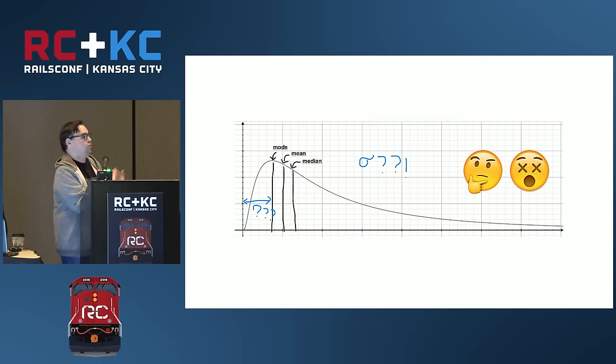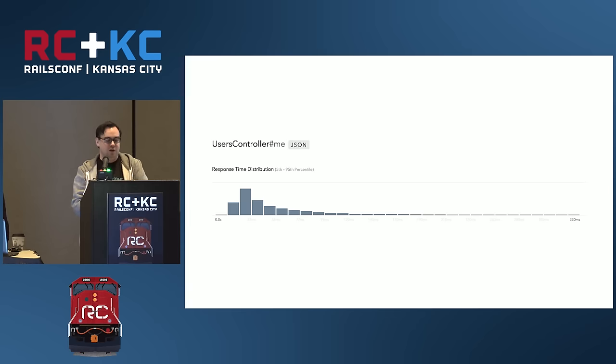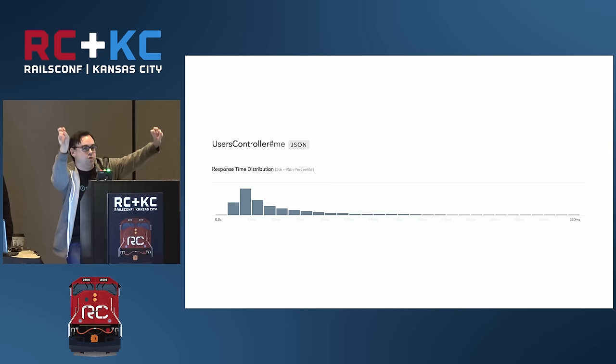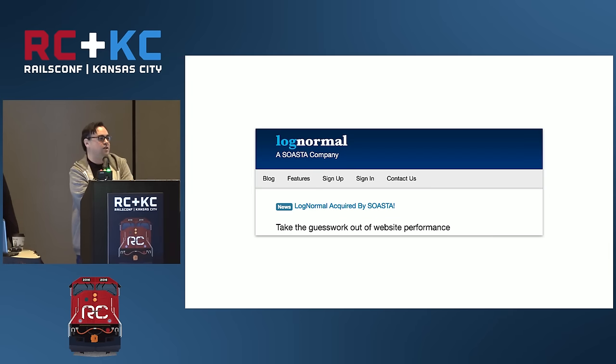Interestingly, this kind of distribution shows up everywhere. Top left is income distribution, top right is the egg-to-smolt survival ratio, bottom left is population size in a city, bottom right is commute distance from your house. These things all look the same, which is surprising. And if you look at your Skylight endpoints, that also looks exactly the same. This distribution is so common - the normal distribution is called the bell curve, this is called the log-normal distribution - it's so prevalent that there was a performance company acquired by Soasta whose name was literally Log Normal, just to make that point.